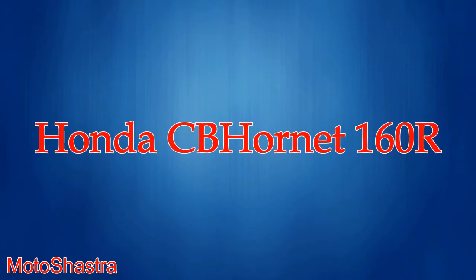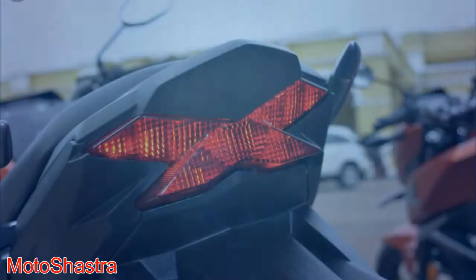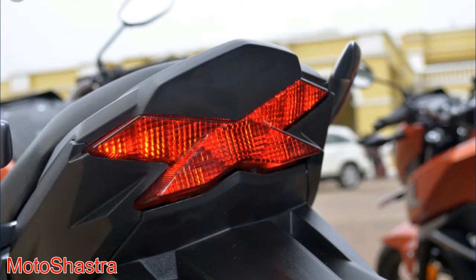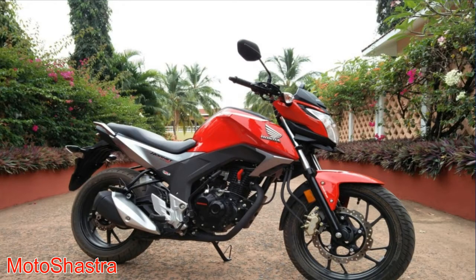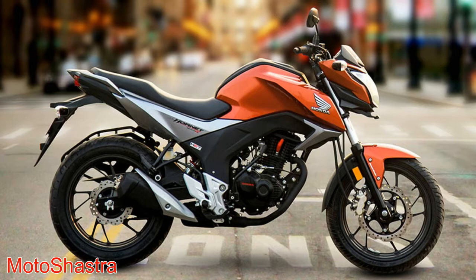Fourth comes the Honda CB Hornet 160R. Honda launched the CB Hornet 160R in 2015. As the official tagline says, raw power, real muscle, ripped to the core. After launching this bike, it grabbed a lot of attention from new buyers. The bike is designed very well, and the smoothness and refinement Honda offers is a plus point for all buyers.